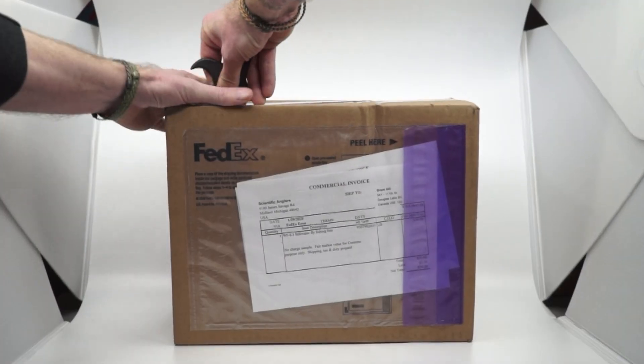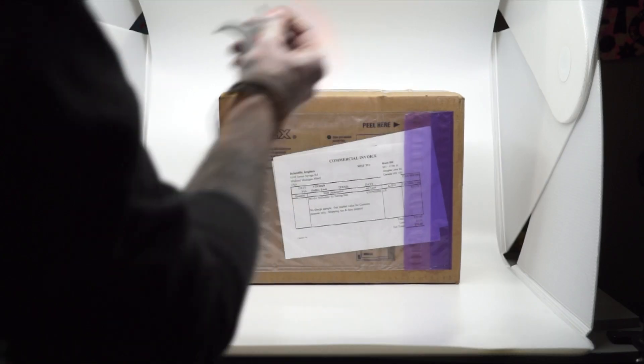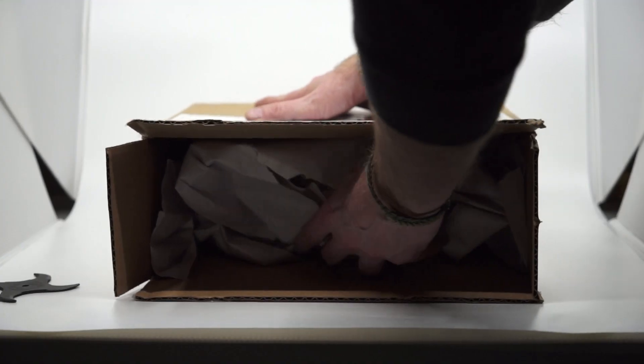Then I looked closer on the label — this is from the guys from Scientific Anglers. I too want to be a scientific angler. So I grabbed my tools and proceeded to work at this unopened box.